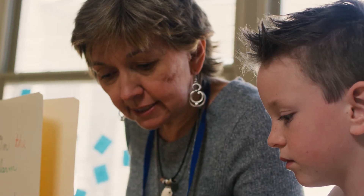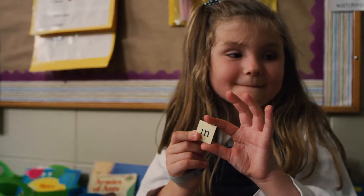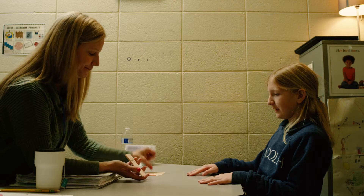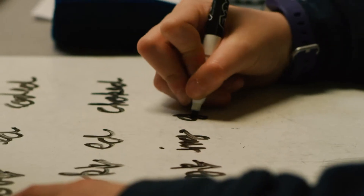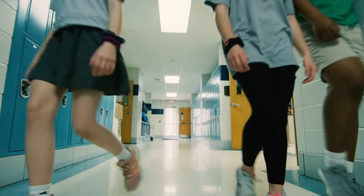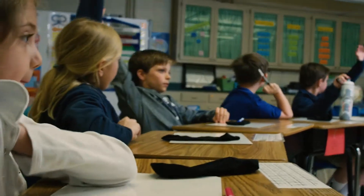auditory, tactile, and kinesthetic teaching techniques. At Green Gate, we offer a variety of services to help your child succeed using this approach, including one-on-one tutorials to complement your child's current schooling wherever that may be. If you find that your child needs more attention, Green Gate School at Randolph is one of only 14 schools in the country accredited by the Academy of Orton-Gillingham Practitioners and Educators.